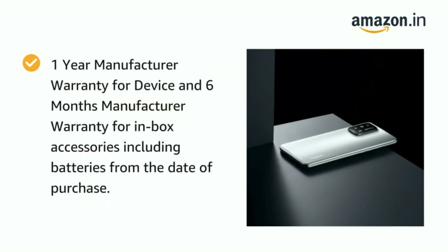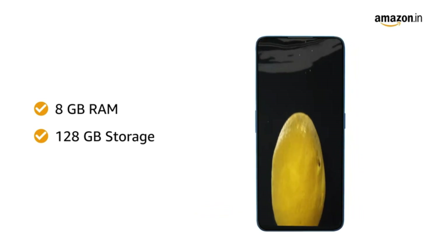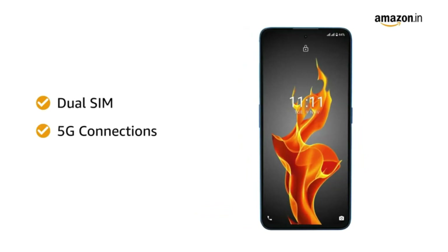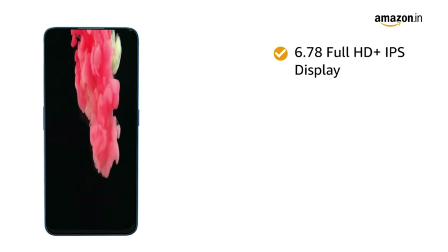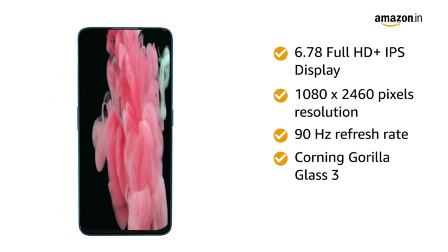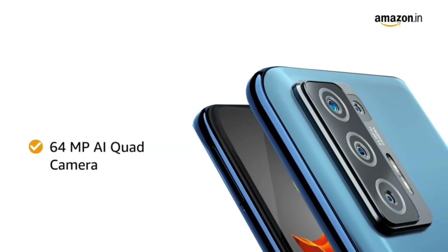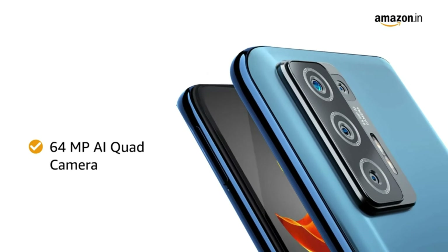Number 5: Lava Agni 5G — India's first 5G smartphone. Powered by MediaTek Dimensity 810 5G processor, 8GB RAM plus 128GB ROM. Features a large 6.78-inch display delivering a seamless and smooth experience for gaming and videos.